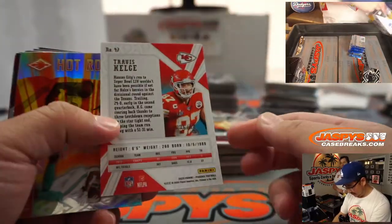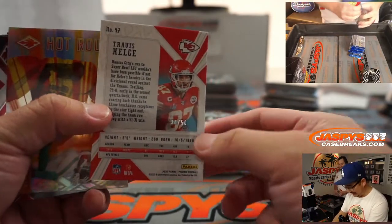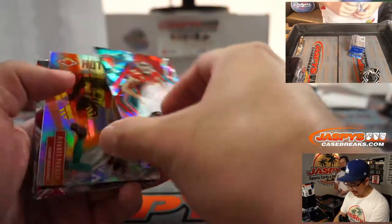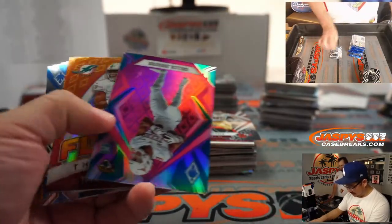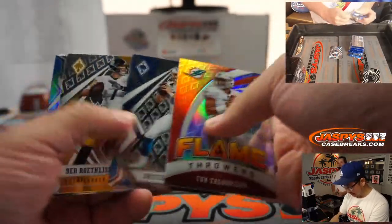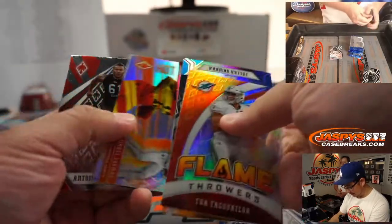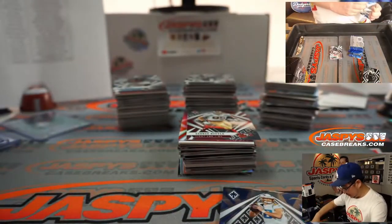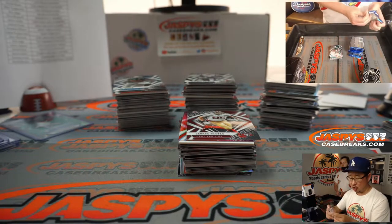Cowboys fans are already calling Ben DiNucci the next Tony Romo. So they're already like, forget Dak? Dak is Drew Bledsoe and Ben DiNucci is the new Romo. 26 out of 50 Travis Kelsey cracked ice. Colin Johnson to 199. There's Flamethrowers Tua. Justin Herbert rookie — we've got to sleeve that up for real. Justin Herbert has been playing incredibly well, putting up the stats. Derek Kloss with the Chargers.